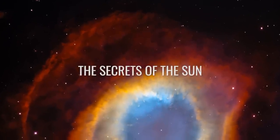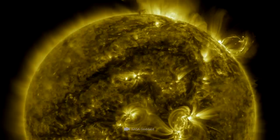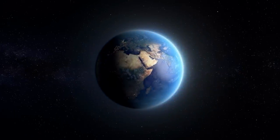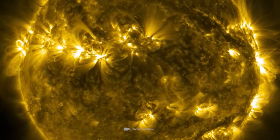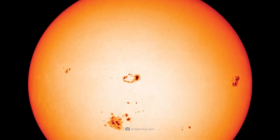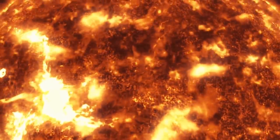Our sun is first and foremost a huge ball of hot plasma held together by its own gravity alone, with no solid surface. Where our Earth has a troposphere, stratosphere, and mesosphere, the sun has a photosphere, chromosphere, and corona. In the photosphere, the layer most visible to the human eye, temperatures are about 11,200 degrees Fahrenheit at the bottom and cool to 6,700 degrees at the top.